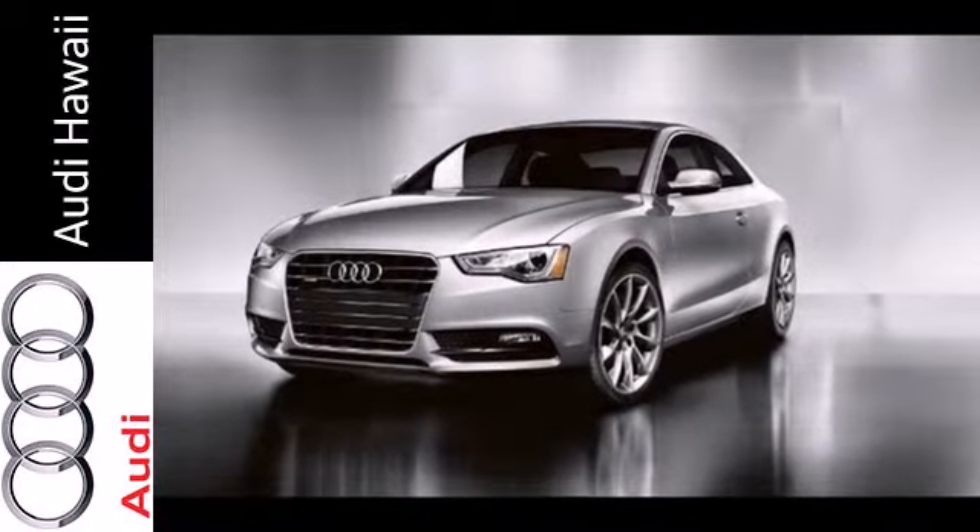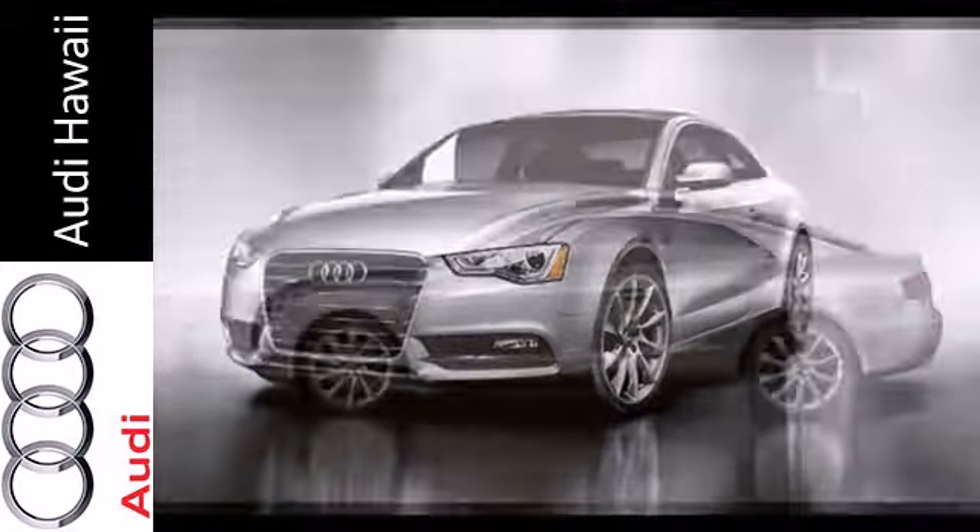Features include leather upholstery, a power moonroof, climate control, and rain-sensing wipers.